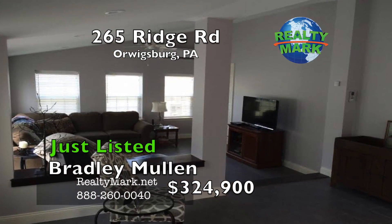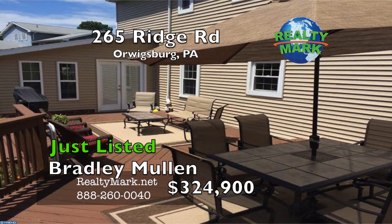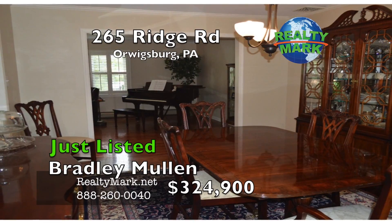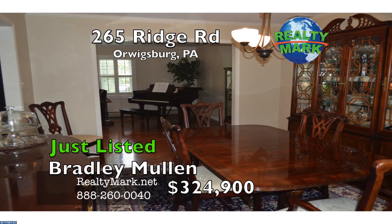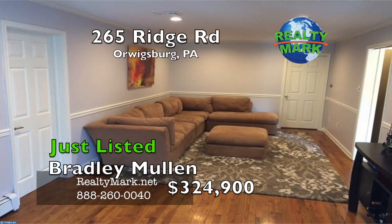There is a finished basement with a rec room and exercise room, and a 15 by 35 deck overlooking a very private backyard. This home also has central air and a new security system. A one-year home warranty is included. Please call Bradley Mullen for more information.